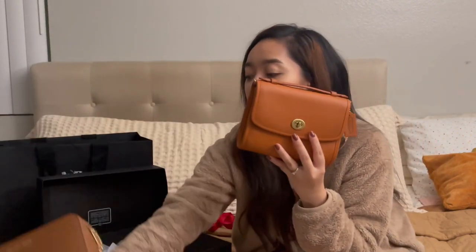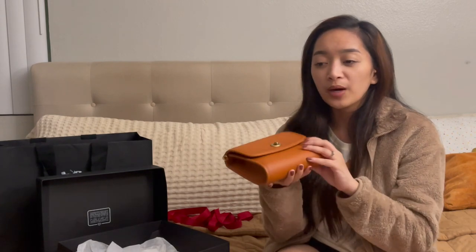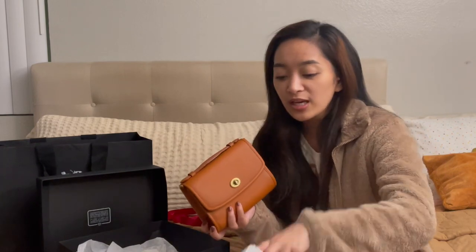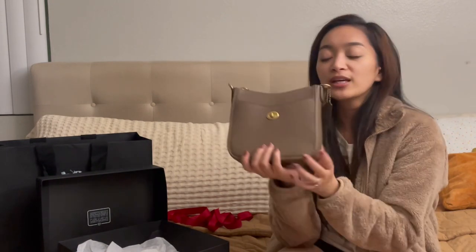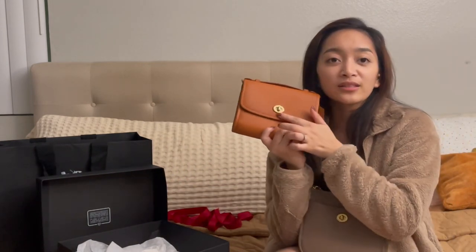I'm not really a big fan of Coach and I don't like their monogram pattern, although I do have one signature bag from the outlet from 2020. These recent purchases are the only times I've gotten Coach, and if you notice, these designs don't even show that it's Coach. My friend told me if I never told her it was Coach, she would have never known — it doesn't say anywhere on this bag that it's Coach besides the charm.